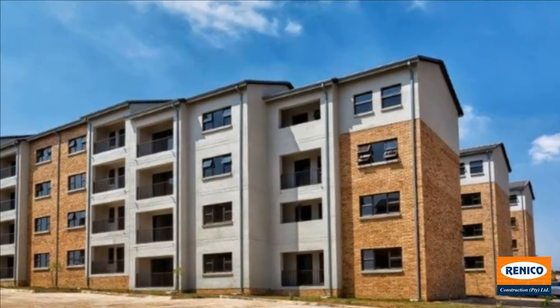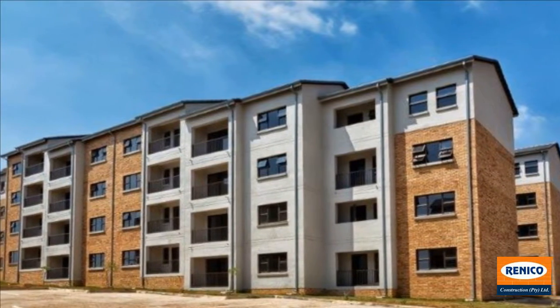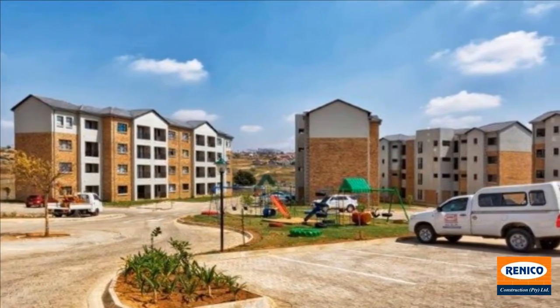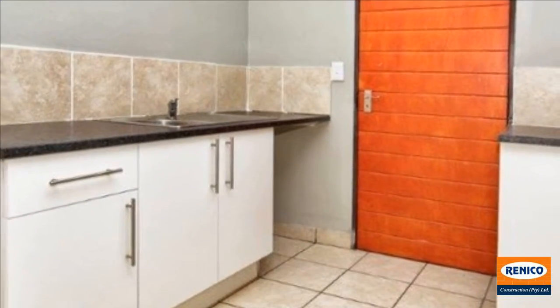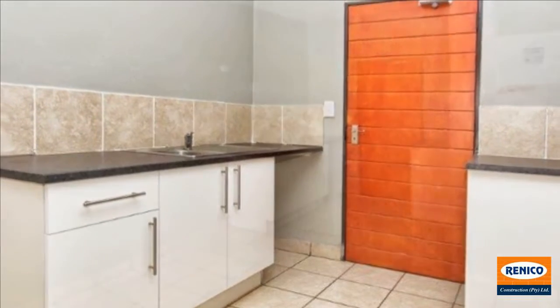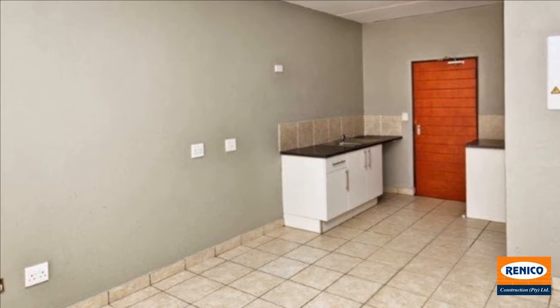The units within our Brentwood residential estate in Cosmo City are extremely popular and are usually let very quickly. This fully tiled first floor unit offers two bedrooms, bathroom, and a decent sized lounge area off the open plan kitchen. The home is fitted with security gates and a prepaid electricity and hot water system to help manage your monthly expenses.